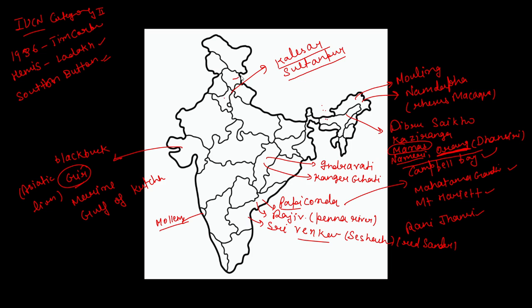In Himachal Pradesh, there is Kheer Ganga National Park and Pin Valley National Park. Himachal Pradesh is mainly famous for Snow Leopard, Brown Bear, and Musk Deer.